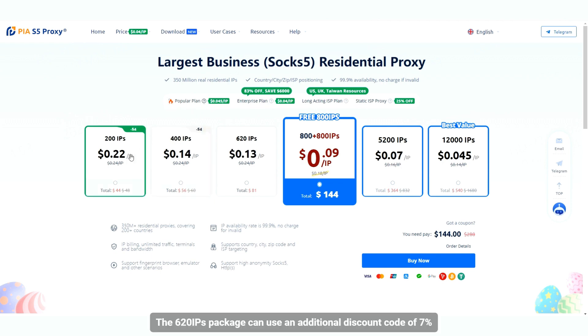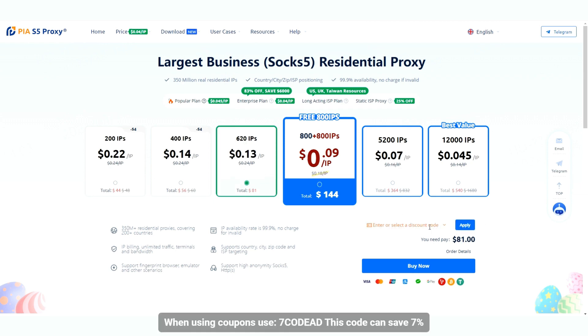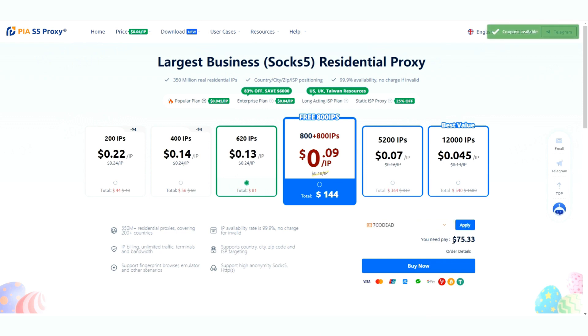The 620 IPs package can use an additional discount code for 7% off. The current popular plan is the most cost-effective, and you can activate 800 free IPs with purchase. When using coupons, use the code '7CODED' to save 7%.